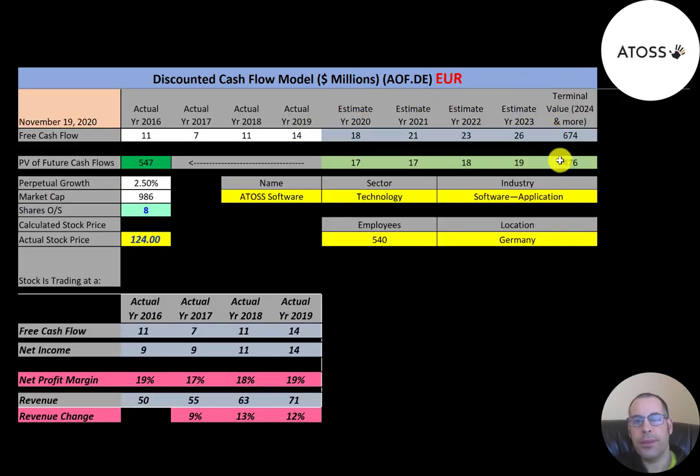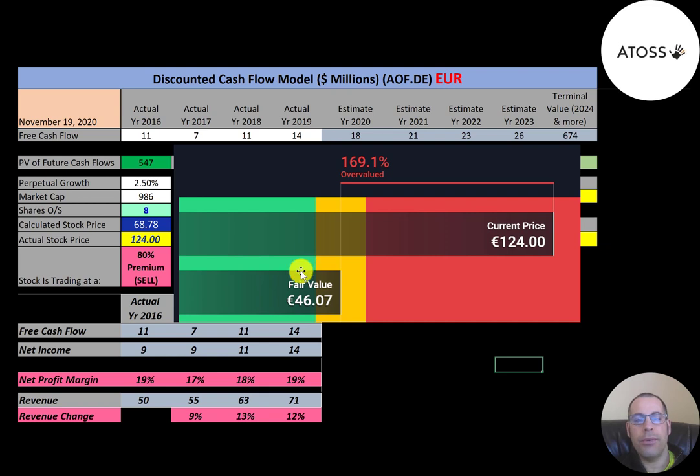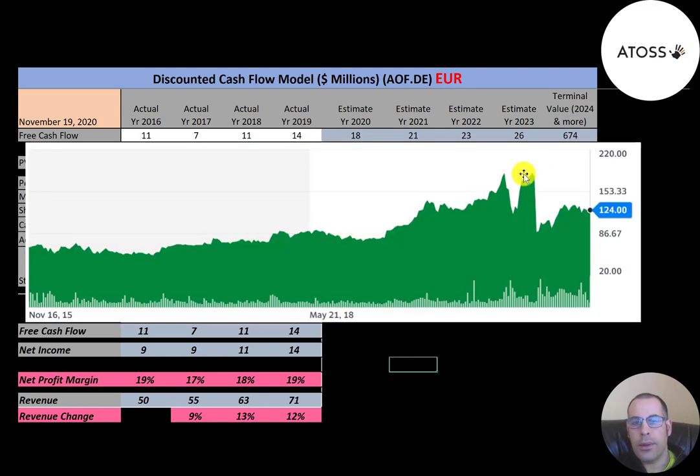We estimated four years of future free cash flows and also estimated terminal value — all cash flows past year four — at 674 million euros. Discounting those back using the WACC gives a company value of 547 million euros. Dividing by 8 million shares gives a calculated stock price of 69 euros. They're trading at 124, so they're trading at an 80 percent premium — it's a sell according to the model. Simply Wall Street values the company at 46 euros.